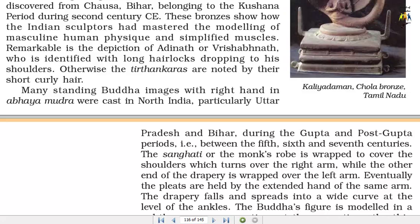These bronzes show how the Indian sculptors had mastered the modelling of masculine human physique and simplified muscles. Remarkable is the depiction of Adinath or Rishabhanath, who is identified with long hair locks dropping to his shoulders. Otherwise the Trithankaras are noted by their short curly hair.